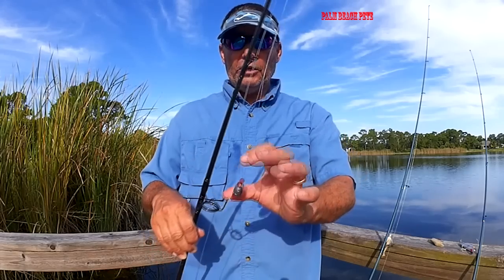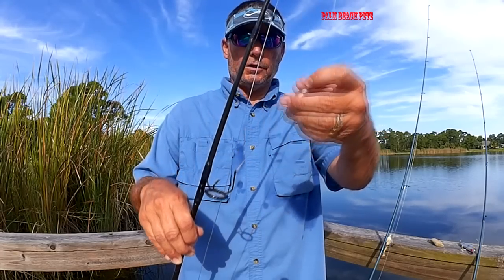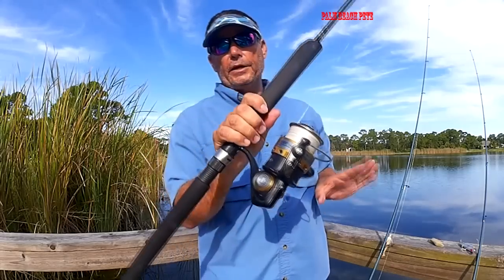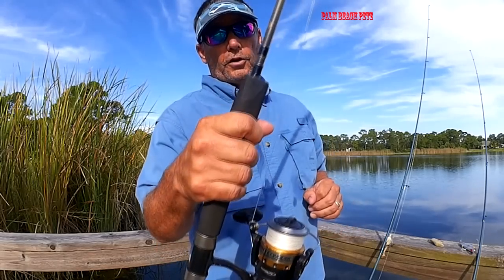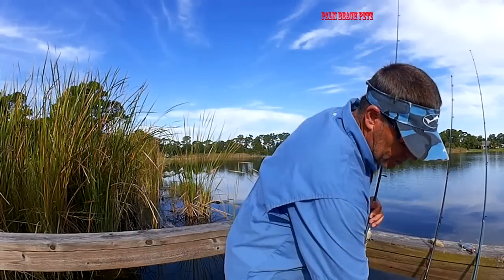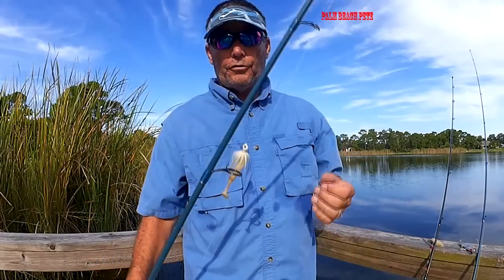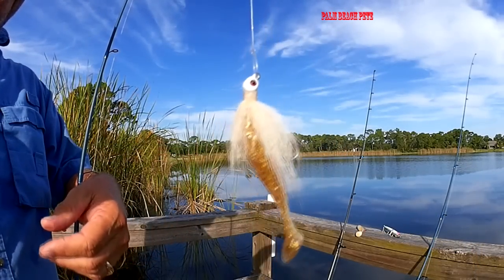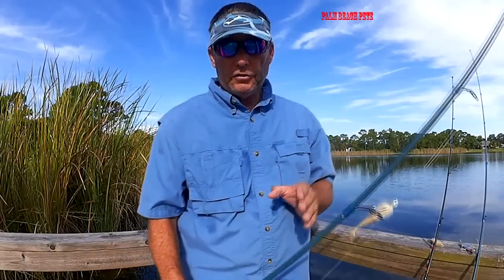I've got beads on the knocker rig — they stay in the leader area and help protect the knot so it doesn't get damaged from the weight. For rod and reel outfits, I'm using a 7,000 series reel with 30-pound test as my jigging rod. It'll handle just about any shark or tarpon I catch off the beach. I also have a little pitch rod — a 2,500 series with 10-pound test and a little paddle tail — for when lady fish are thick and everything is going on during the mullet run.